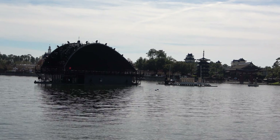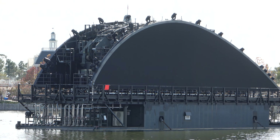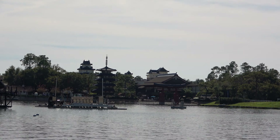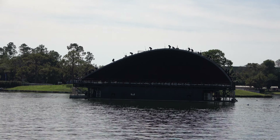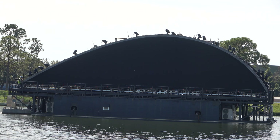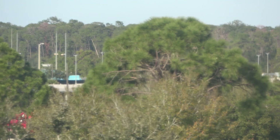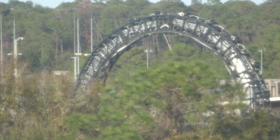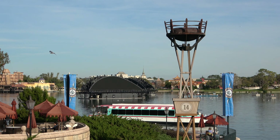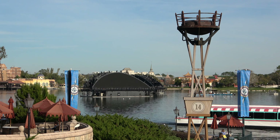Coming later this year to Epcot is Harmonious, the big new nighttime celebration. In preparation for that, they've got these giant barges that are going to be part of the show. Right now they're pretty hideous during the day — it looks like some sort of spaceship has landed in the World Showcase Lagoon. Once the show goes live, they'll have fountains and other effects. The old Illuminations torches are still all around the globe from the old Illuminations: Reflections of Earth show, so I'd guess they'll be incorporated into Harmonious as well.